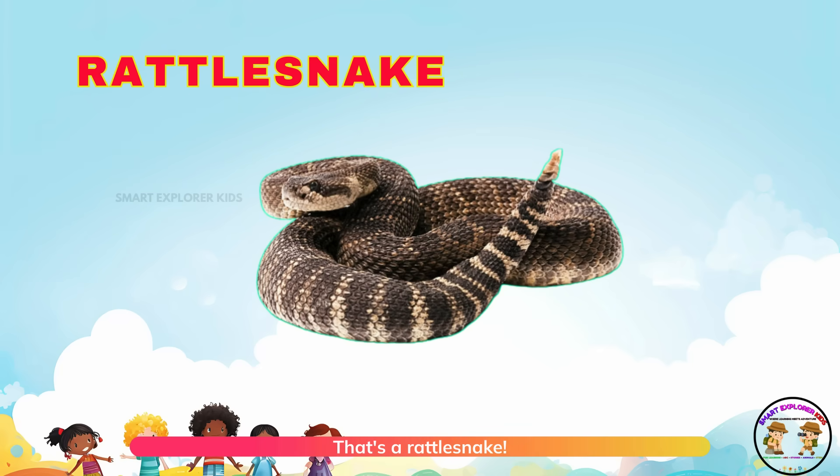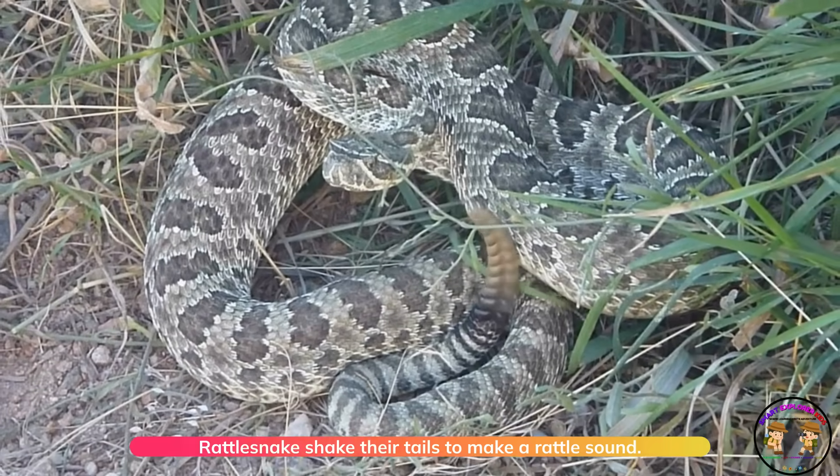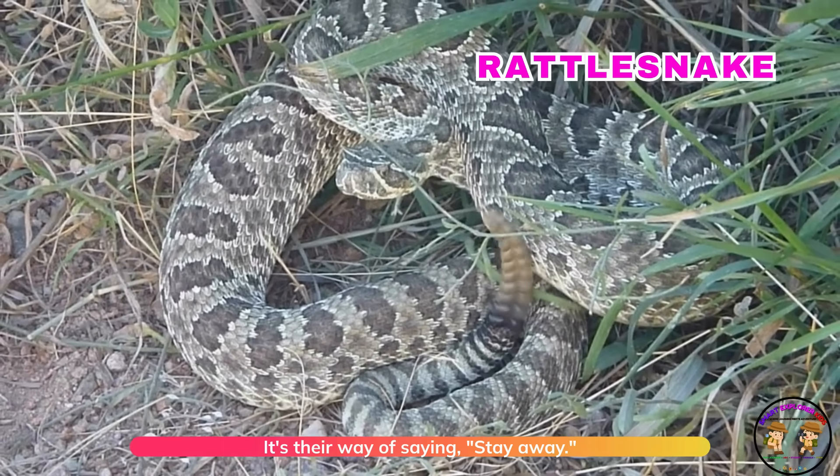That's a rattlesnake! Rattlesnakes shake their tails to make a rattle sound. It's their way of saying, stay away.